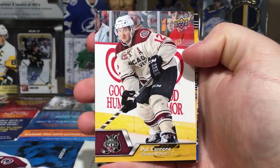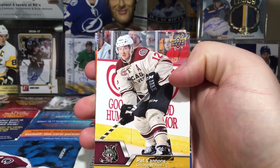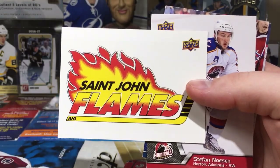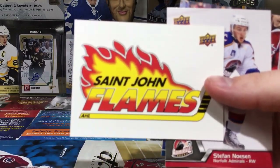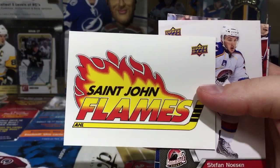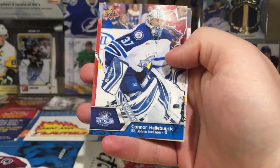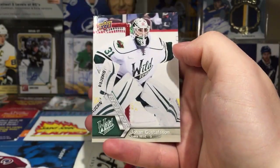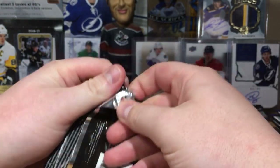First card we got is Pat Cannon — this guy hasn't played in the NHL, or if he did it wasn't many games. We got a sticker — St. John Flames, that's a retro one. One in 40 for a vintage sticker, pretty cool. Put that aside. Got Stefan Nason, he's on the Devils. Hey, Connor Hellebuyck — I forgot about him! Getting an auto of Connor Hellebuyck would be pretty sweet. And Johan Gustafsson, not to be confused with Jonas the Monster.